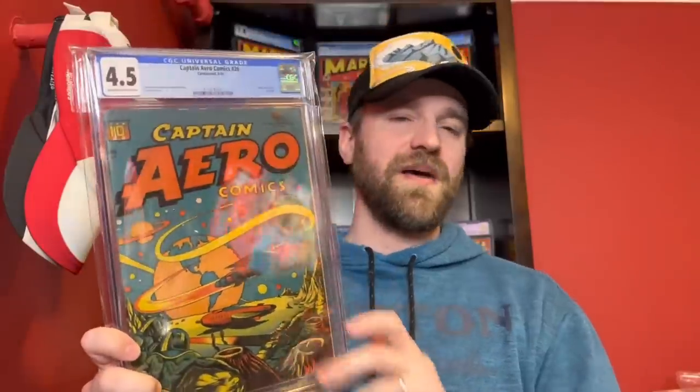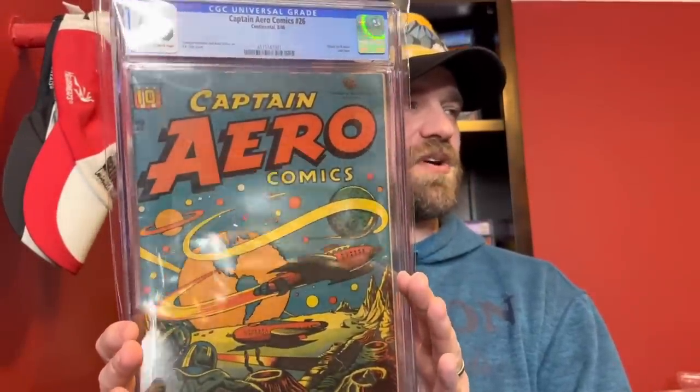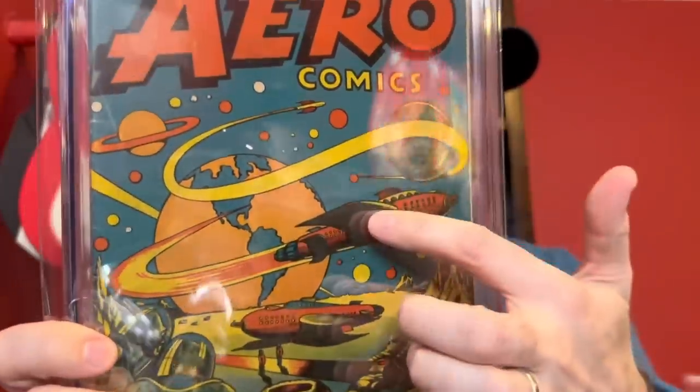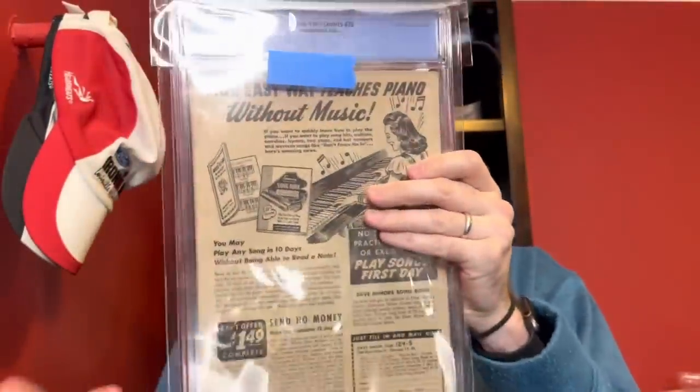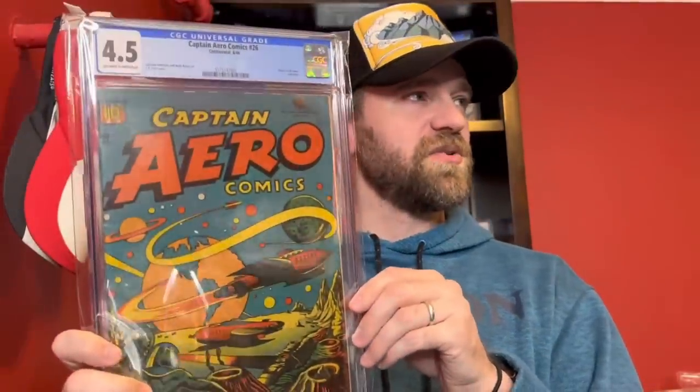This is probably the top issue from this run — Captain Arrow Comics number 26 in a 4.5. This is a classic sci-fi cover, an L.B. Cole cover, and the last issue of the run. There are multiple L.B. Cole sci-fi type covers and I'm sometimes torn on them, but this one I do like — I like the blue background, the contrast of colors, and Earth in the background. This is one of those L.B. Cole golden age books that a lot of golden age collectors are going for. I'd never owned a copy of this book before, so I was excited to pick one up — a really solid presenting grade in a 4.5.